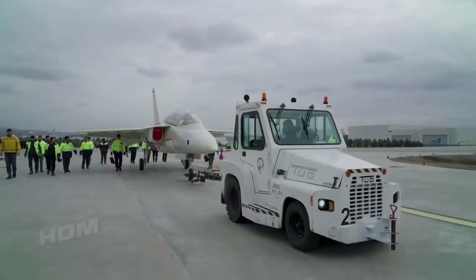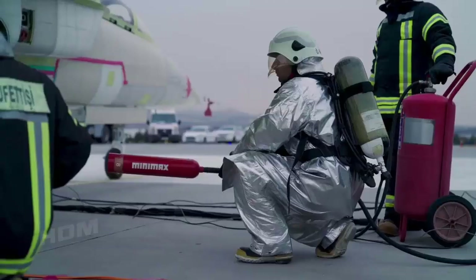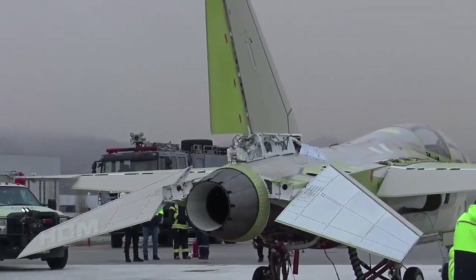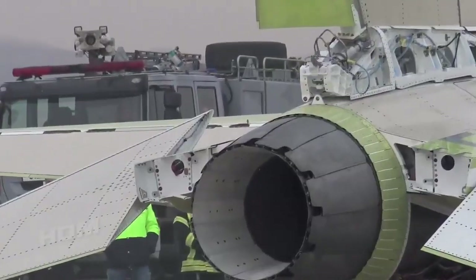Turkey's first Herjet light combat aircraft, developed and produced by the Turkish Aerospace Industries, has entered the ground test phase. The new advanced jet trainer and light attack aircraft rolled out to the public and completed the first engine run-up test.